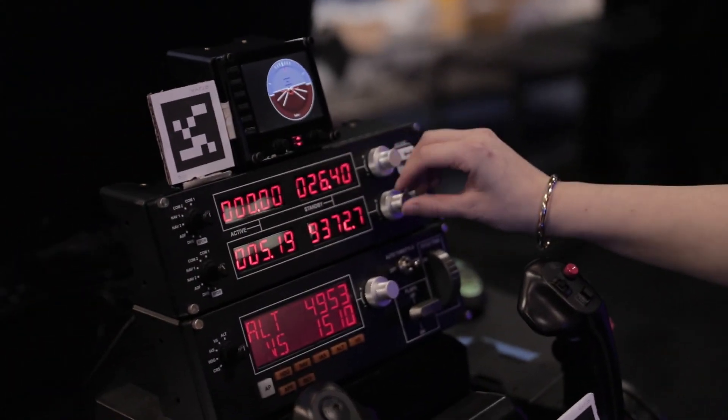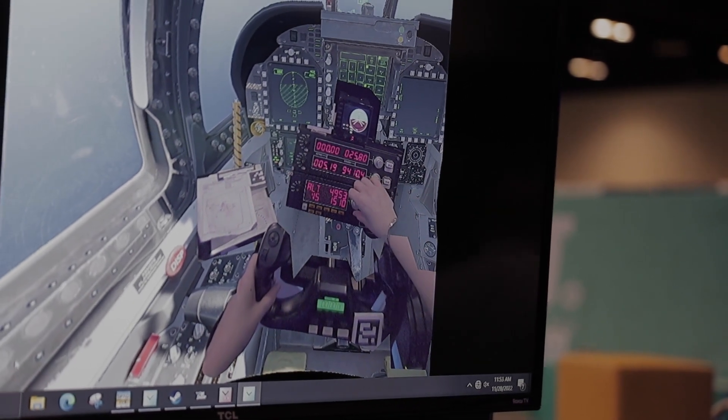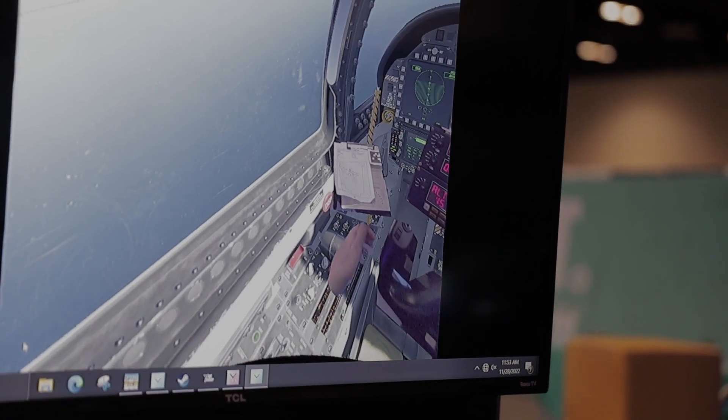Specifically their avionics — they appreciate the ability to reach out and tactically feel or touch that knob or that button, or their iPad, which they may use as their electronic flight bag.